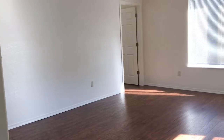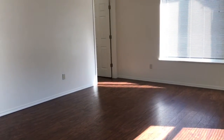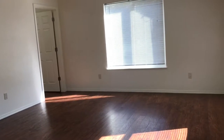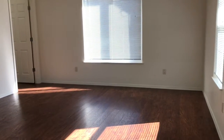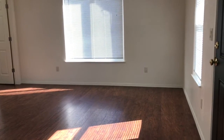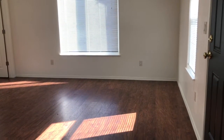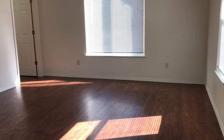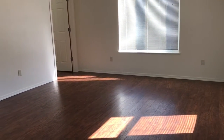If you are interested in this home, please contact us on the web at www.pioneerpm.com, or you can call us at 541-679-0148. We appreciate your time, and we hope we can find you your next rental home.